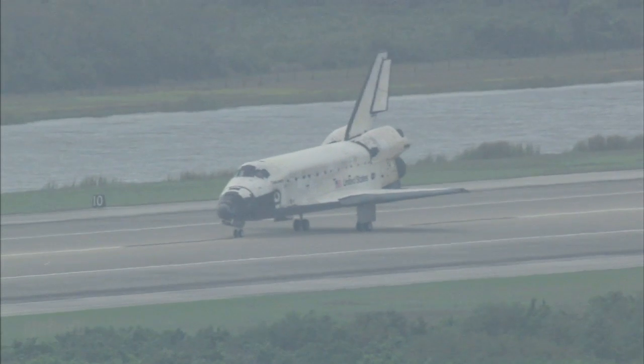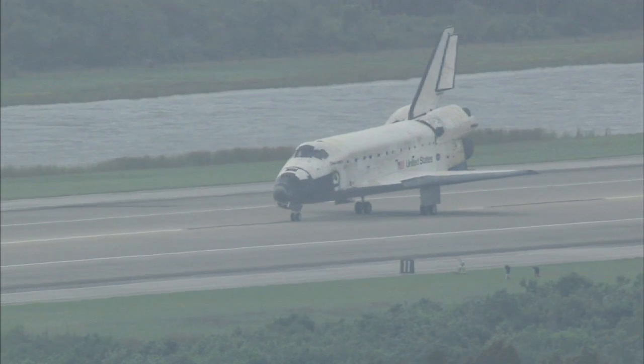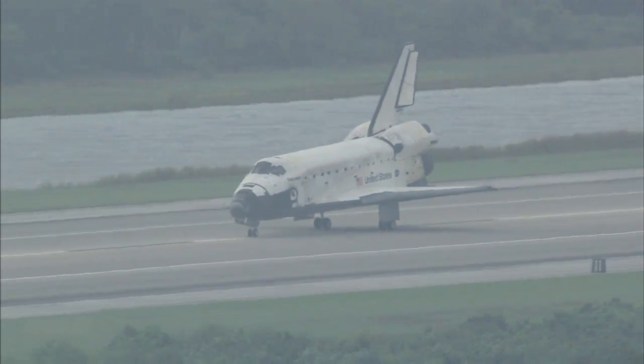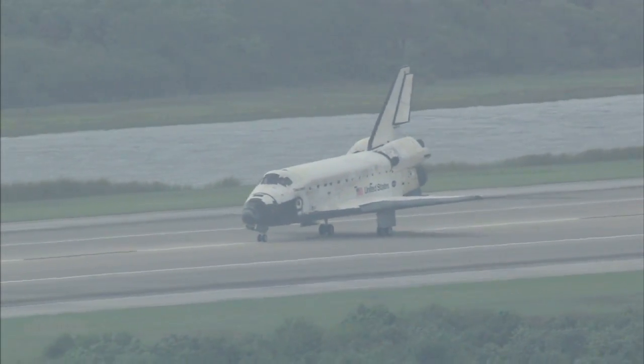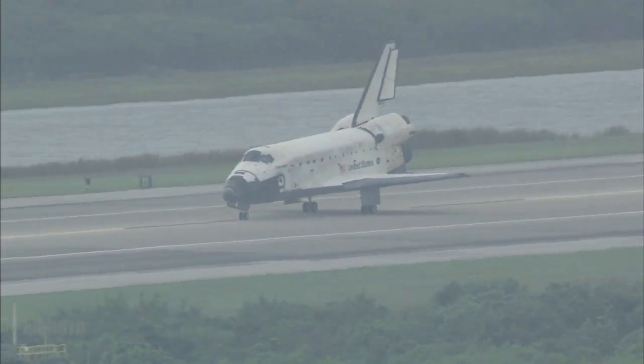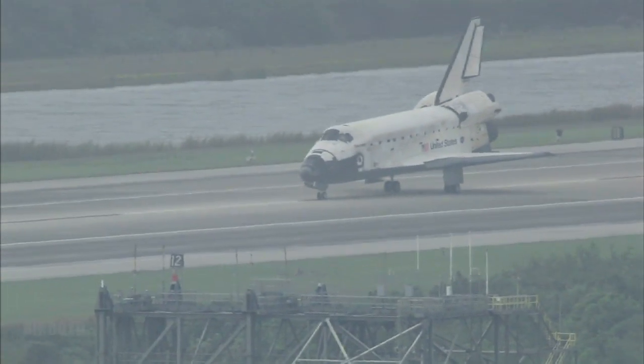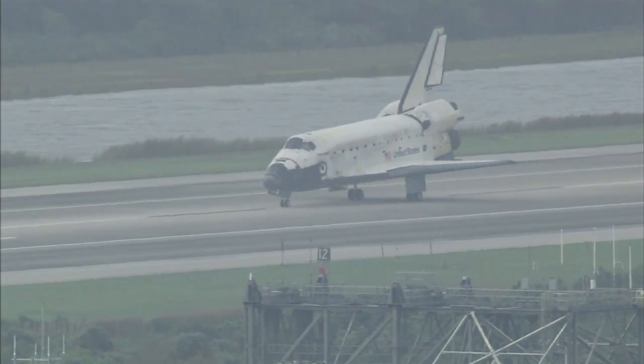Sandy Magnus, mission specialist now aboard Discovery, home after 134 days in space, 129 of those aboard the International Space Station. Discovery is completing the 36th voyage of its life and the 125th space shuttle mission in the history of the program.